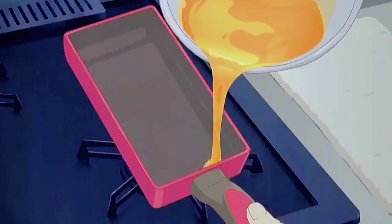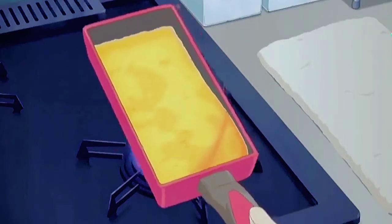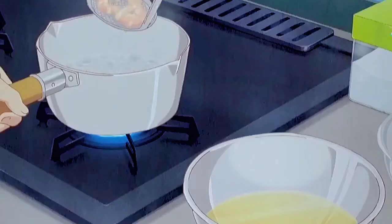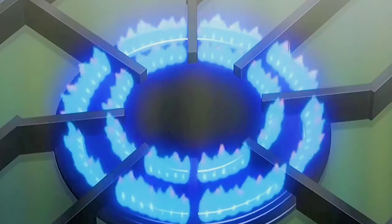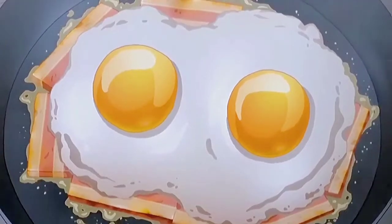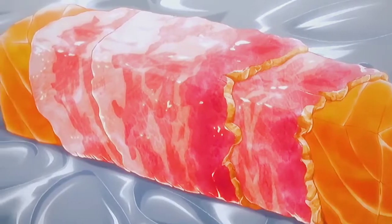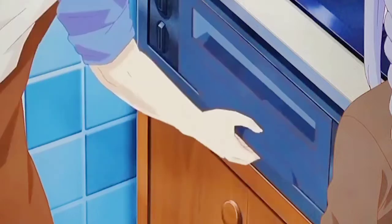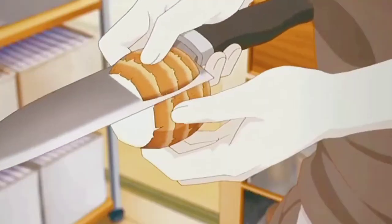Trivia! The human tongue has about 2,000 to 8,000 taste buds on it. These taste buds have taste receptor cells, or gustatory cells, that perceive the basic tastes and flavors of foods — namely sweet, sour, salty, bitter, and savory. The taste receptor cells send information to the brain, ranging from "I don't like this" to "This is just okay" to "I can eat this every day for the rest of my life."